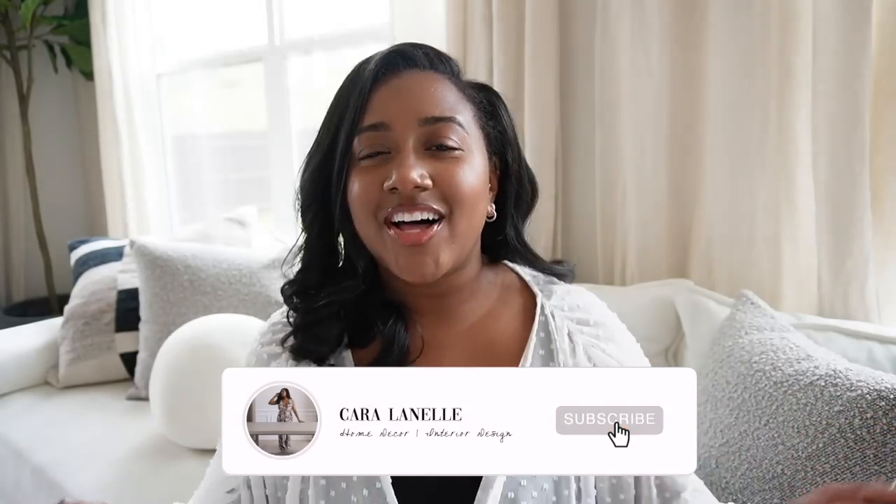Hi guys, welcome back to my channel and welcome back to another vlog. In today's video, it is going to be an Amazon haul. This is a collective haul of everything I purchased over the past, I would say, like a month, maybe month and a half.